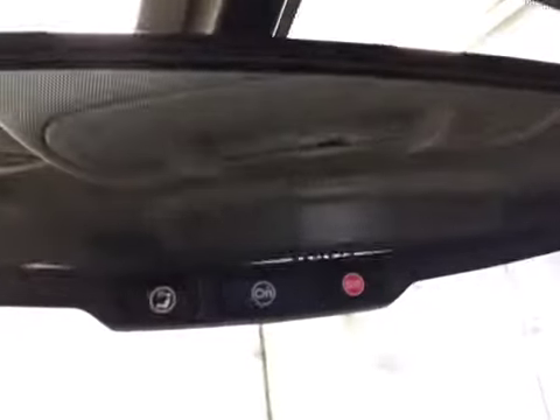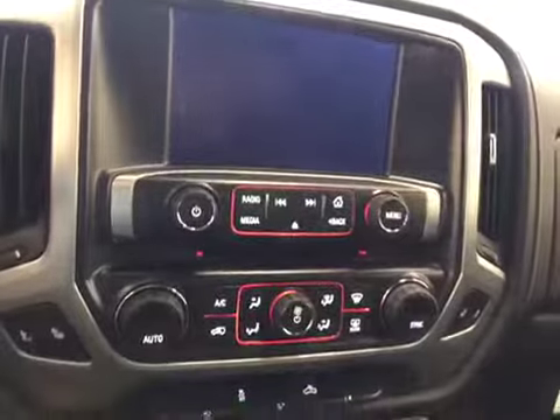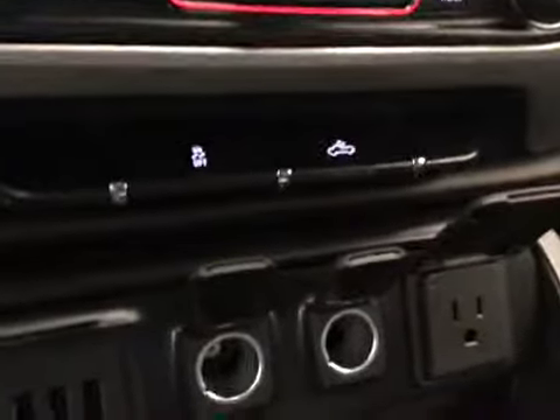Comes equipped with garage door openers, OnStar, touch screen, AM/FM radio with CD player, auxiliary USB capabilities, dual zone electronic climate controls, heated seats, traction controls, rear dome lights. Upholstery is cloth, color is jet black.